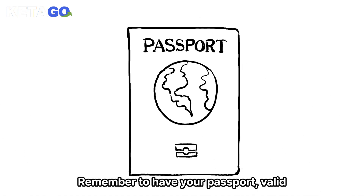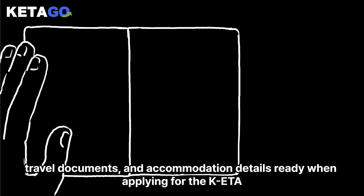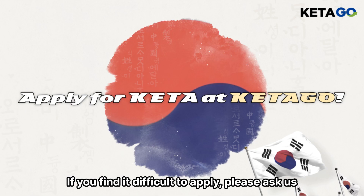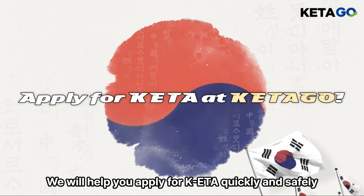Remember to have your passport valid, travel documents, and accommodation details ready when applying for the KETA. Enjoy your trip to beautiful Jeju Island. If you find it difficult to apply, please ask us — we will help you apply for KETA quickly and safely.